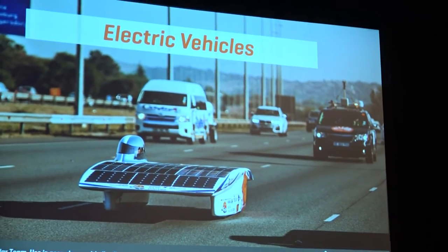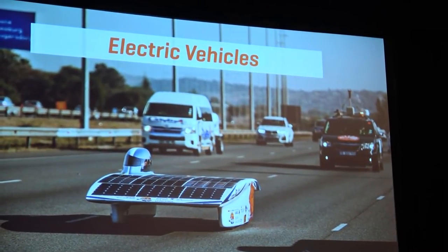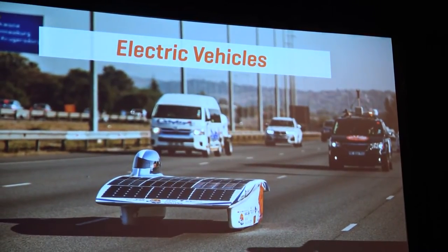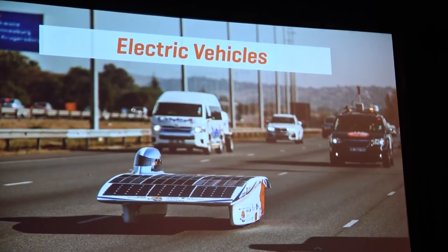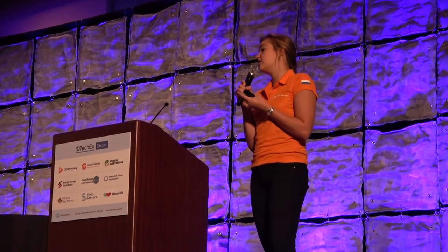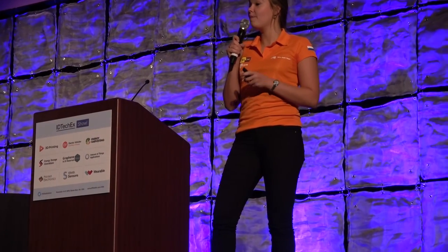Electric vehicles — that one is obvious. I'd also like to point out sensors and PCBs, because we use them too. Sensors are everywhere in Nuna — we use them, for instance, on our braking discs to keep track of how hot they get. We also use custom PCBs, some made by Word Electronics, who are at this ID TechX show as well — they're in the steering wheel and many other parts of Nuna.